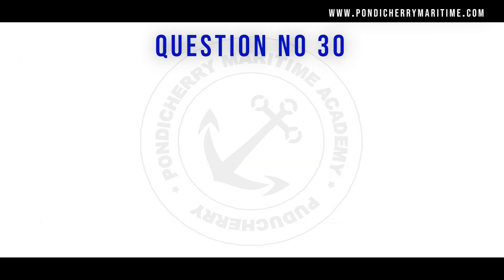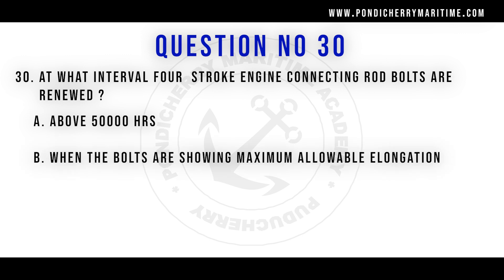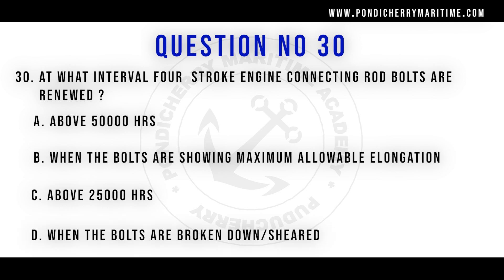Question number 30: At what interval are four-stroke engine connecting rod bolts renewed? Options are: above 50,000 hours; when the bolts are showing maximum allowable elongation; above 25,000 hours; when the bolts are broken down or sheared. The correct answer is when the bolts are showing maximum allowable elongation.